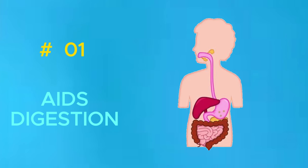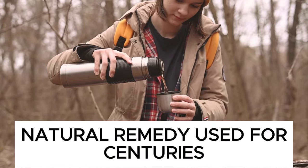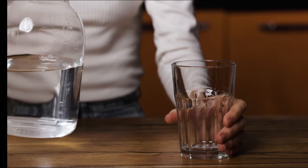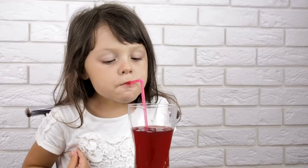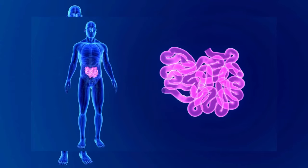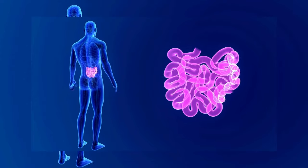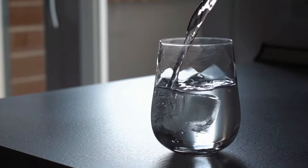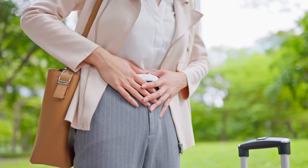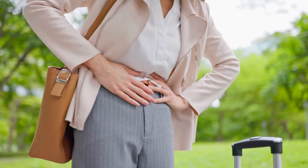1. Aids Digestion. Clove water is a natural remedy used for centuries to soothe the digestive system. It is made by steeping cloves in hot water, which releases eugenol, a compound found in cloves with impressive health benefits. When you drink clove water, eugenol stimulates the production of digestive enzymes essential for breaking down food and absorbing nutrients. Clove water also has a natural anti-inflammatory effect, which reduces inflammation in the digestive tract.